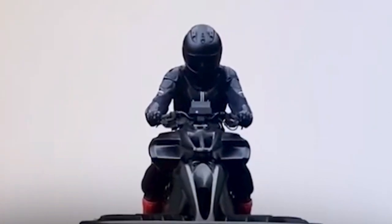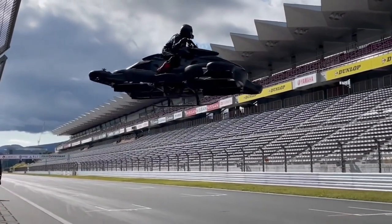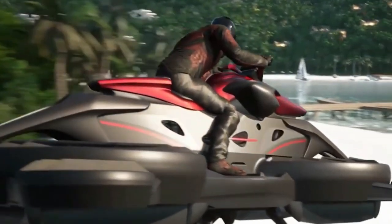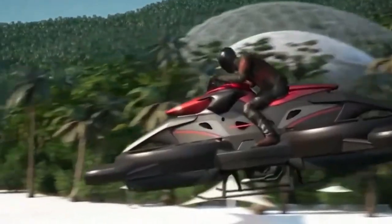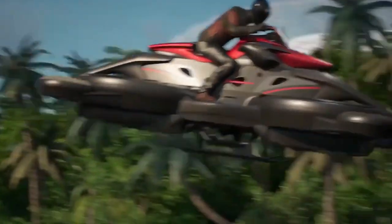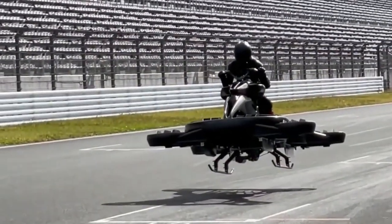Flying bikes open the door to further advancements in urban transportation. Future developments may include improved battery technology, increased range, and enhanced safety features. As the technology matures, we could see the integration of flying bikes into smart city infrastructures. The flying bike represents just the beginning of a new era in transportation, where innovation and sustainability go hand in hand.